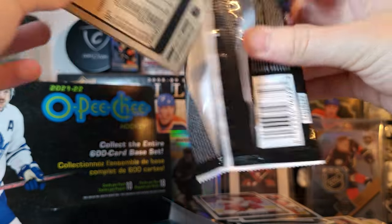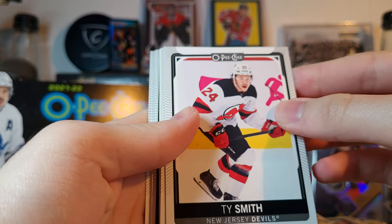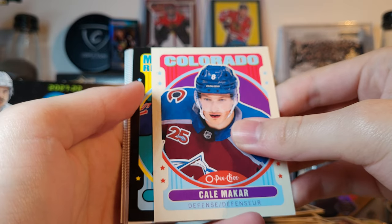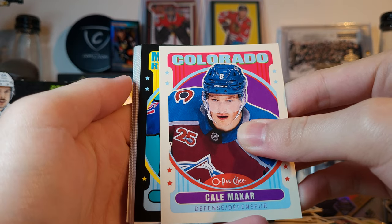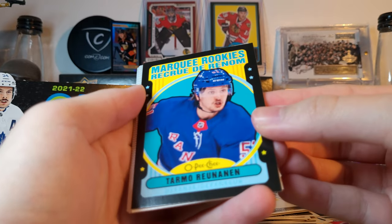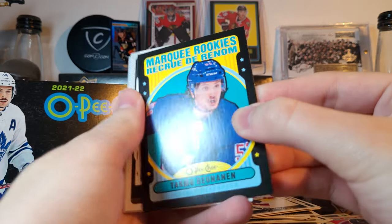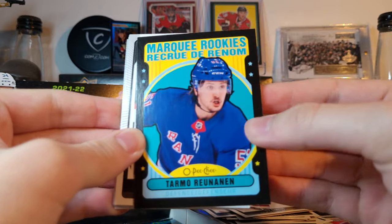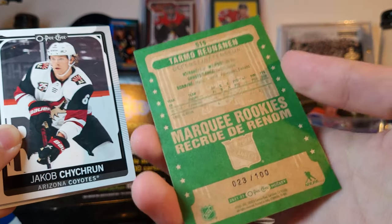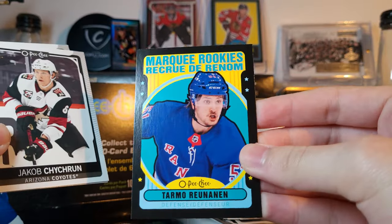Always fun. We've got a black parallel in here — Ty Smith, Alexei Okposo, Kale McCard retro, and a marquee rookie black 51 for the Rangers: Tarmo Runeeman. I don't know how good he's going to be — I don't think he's one of the top prospects on the Rangers. Even if he was, the Rangers would probably ruin his development anyway. Tarmo Runeeman, 23 of 100. I love the green on the back — that looks great.